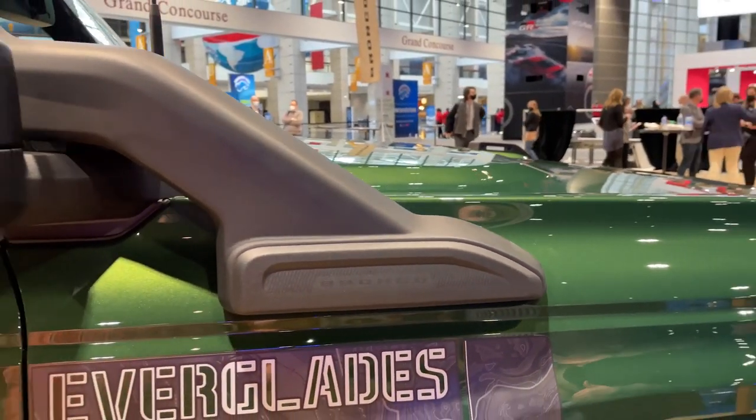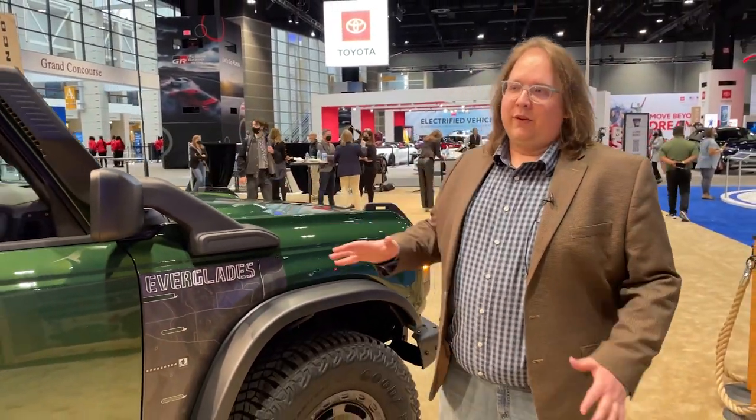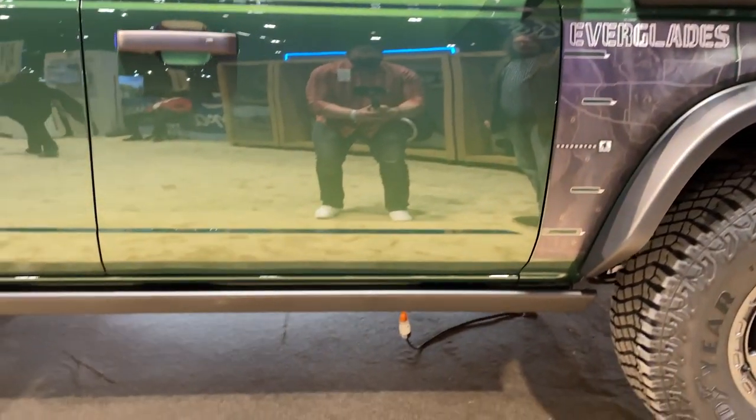The actual intake part of the snorkel can be facing either direction — if you have it facing backwards, it reduces the amount of dust going into the intake. It also has rocker guards that help protect it off-road.